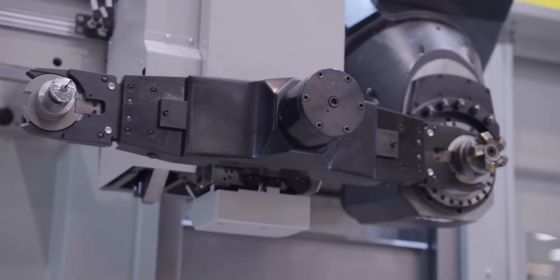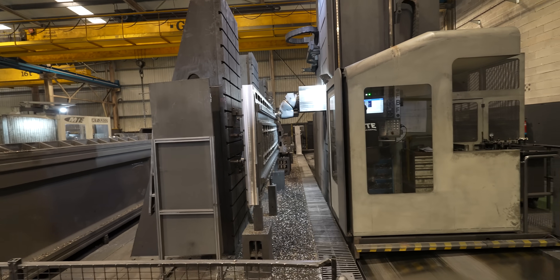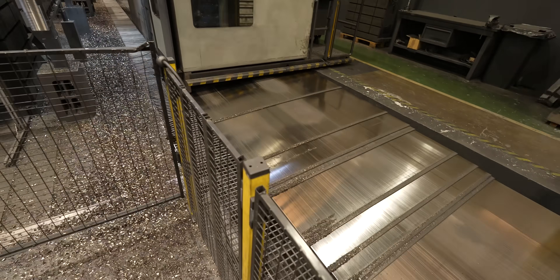We're inside an MTE milling machine, and the machine itself is moving — it's a floor-style mill — and we're milling MTE parts at the same time. MTE making MTE. It's awesome.